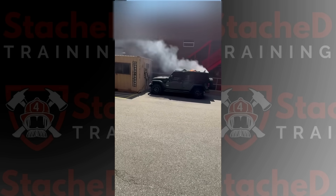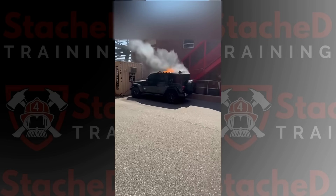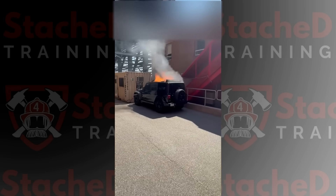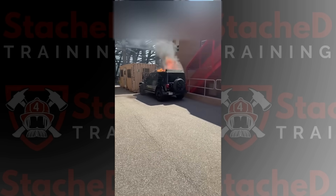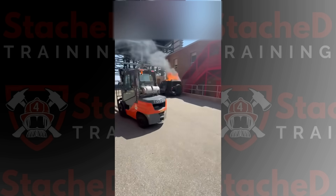Thankfully, this Jeep didn't have a full hardtop. It had that automatic retractable roof — kind of a hybrid between the hardtop and the softtop. Once the fabric blew open, the off-gassing event quickly turned into a full-blown vehicle fire. Shortly after that, the flames were really going.